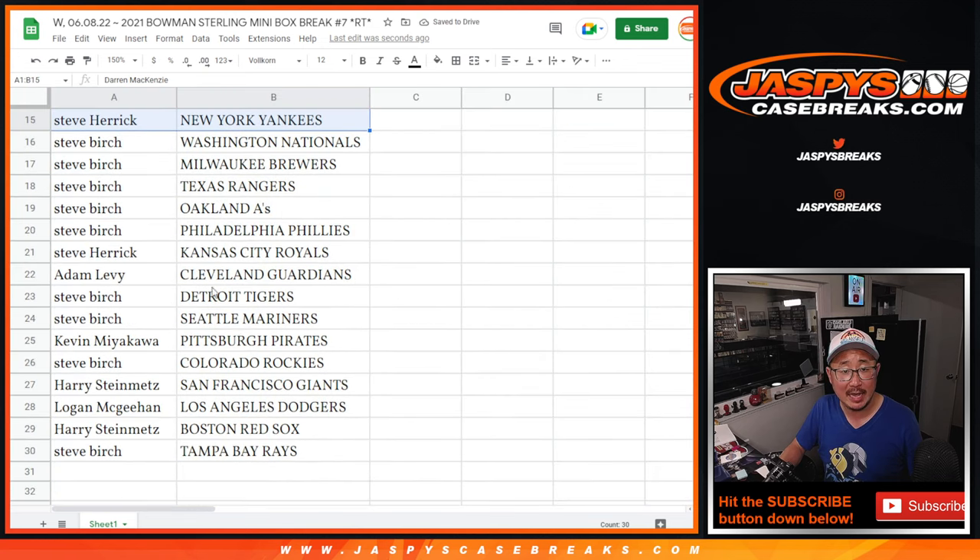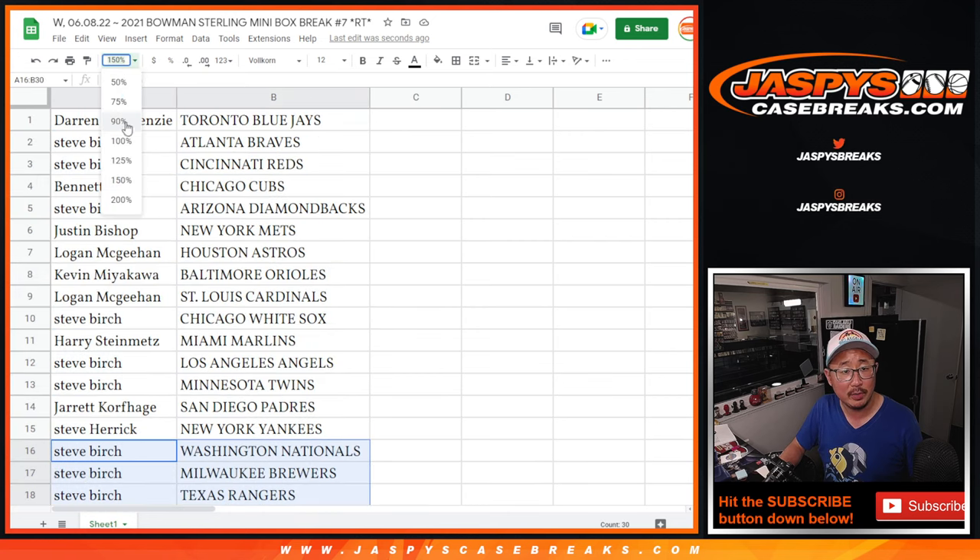Alright, there's the first half of the list. Here's the second half of the list. No trade windows. Let's print and rip.